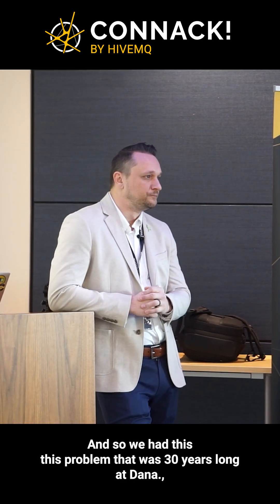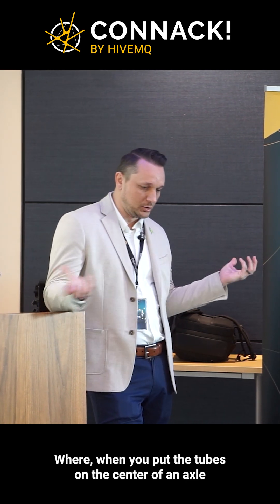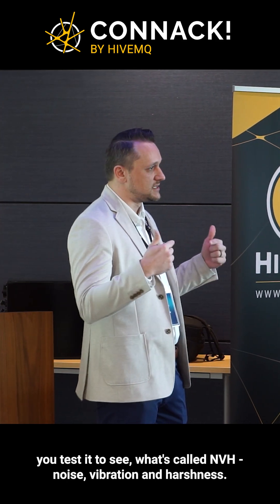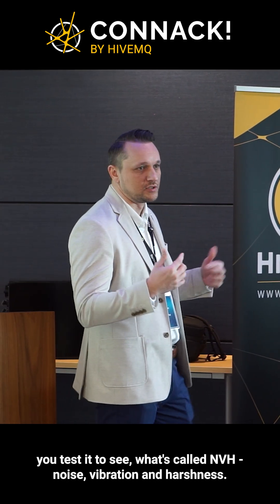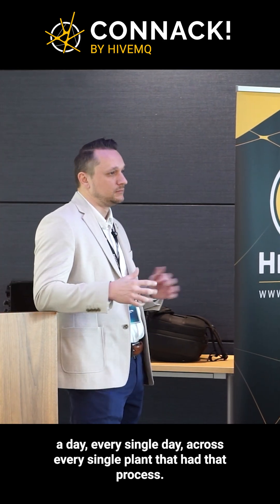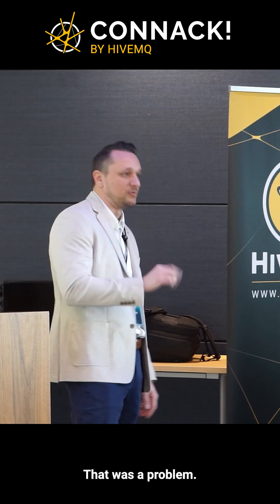We had this problem that was 30 years long at Dana. When you put the tubes on the center of an axle and you weld it, you test it for what's called NVH — noise, vibration, and harshness. That process generated about 30% scrap a day, every single day, across every single plant that had that process.